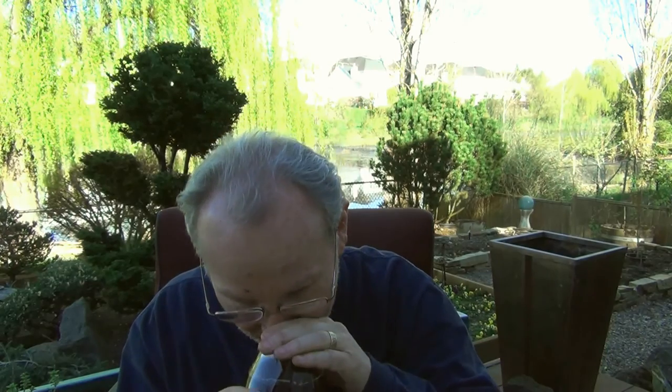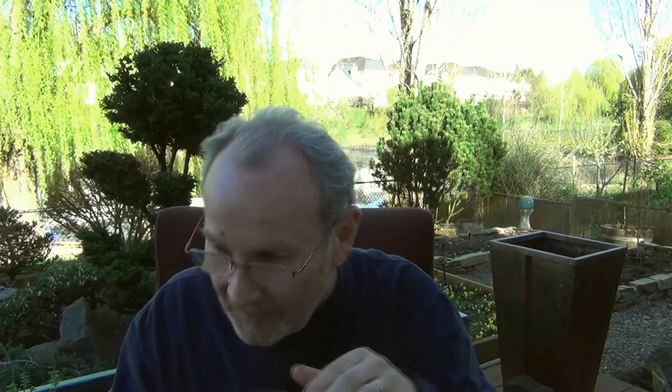I poured but the head dissipated very quickly, so here it is. It really is a murky brown basically, with some red hue to it — that's all we're gonna get on the appearance. The nose on it though, man...